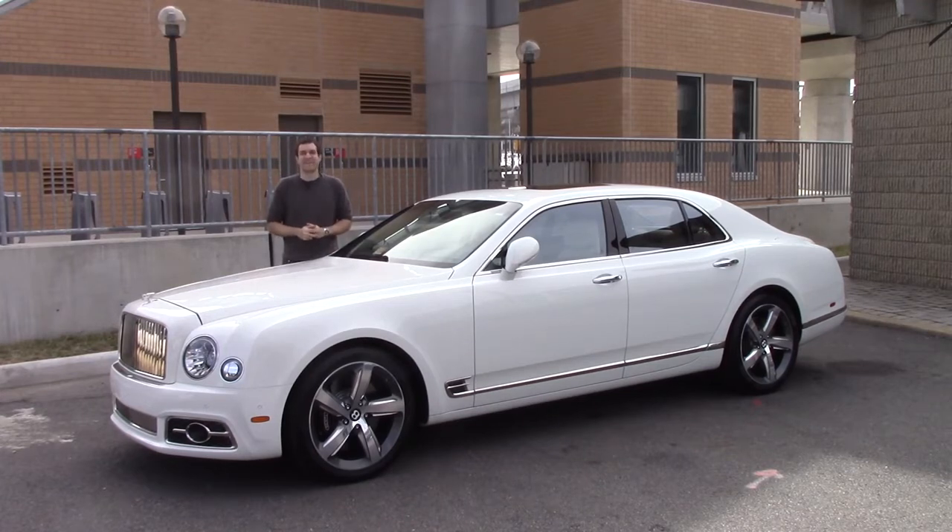Bentley Mulsanne Speed. Aside from the Rolls-Royce Phantom, it is the single most expensive sedan you can buy today. This one has a sticker price of $375,000 — it costs as much as three Mercedes S-Classes or 14 Toyota Camrys. And today I'm going to show you why.